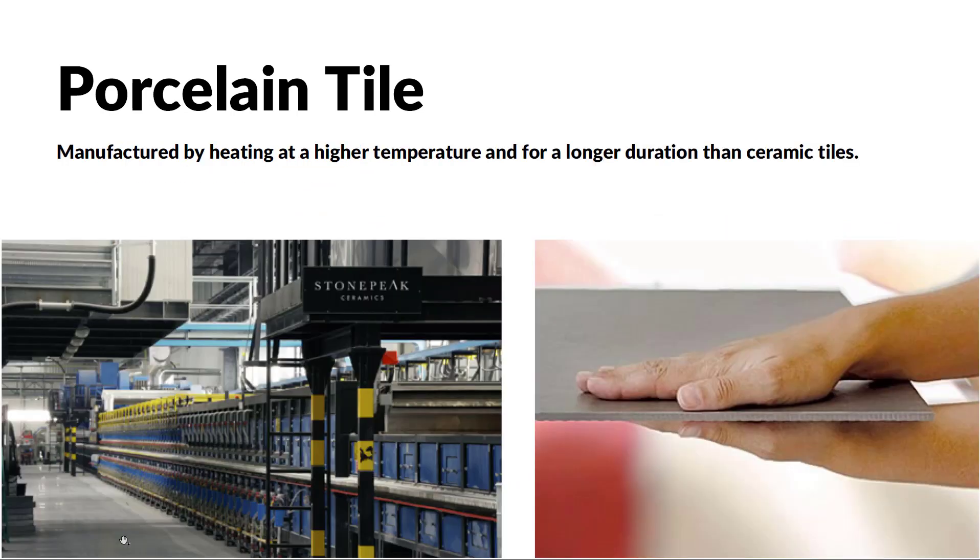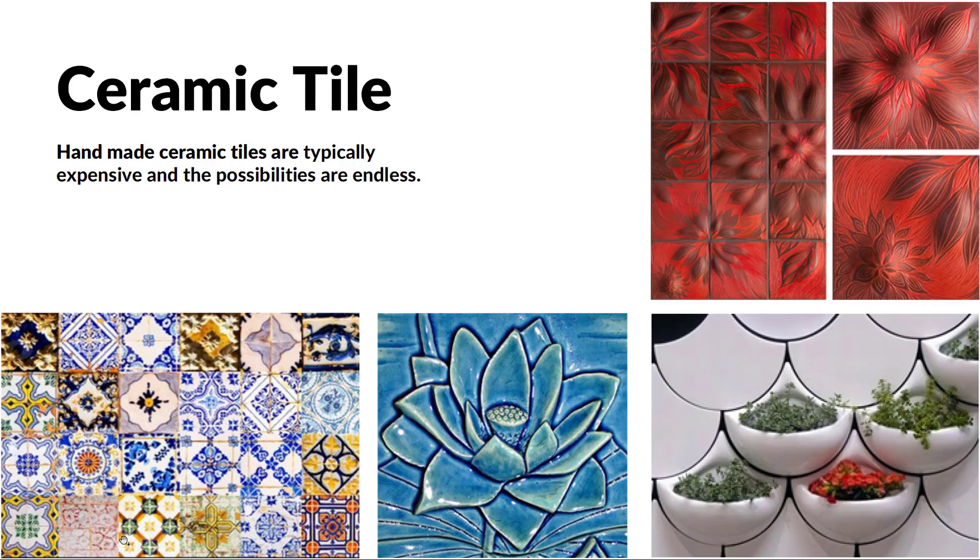Porcelain tiles are manufactured by heating at a much higher temperature and for much longer than ceramic tiles. Some companies — Stone Peak Ceramics, for example — have huge machines that make super flat, very large porcelain tiles that can be quite thin and very, very strong. Ceramic tiles are more likely to be handmade. They can have so much unique character and a built-in irregularity, but they can be quite expensive.